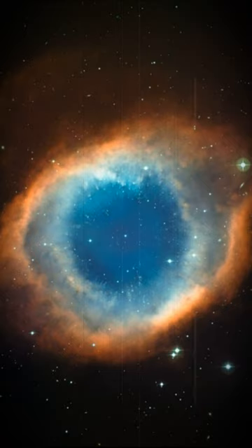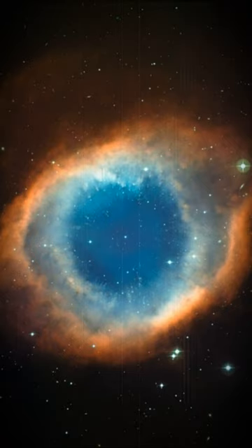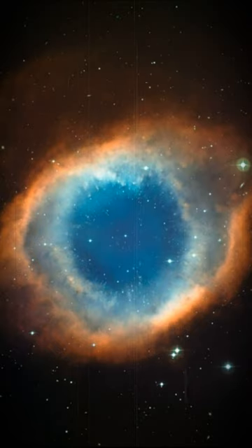A careful look at the central part of this object reveals not only the knots, but also many remote galaxies seen right through the thinly spread glowing gas.